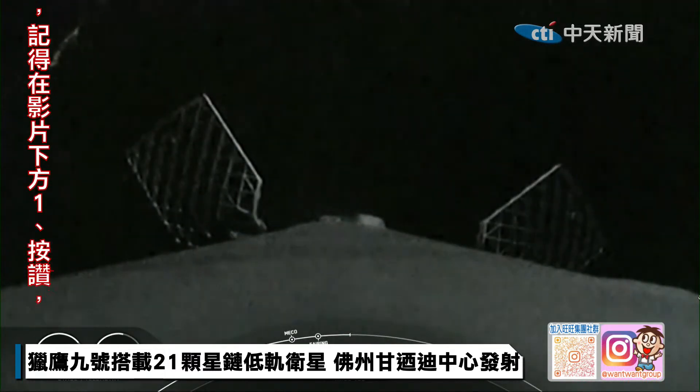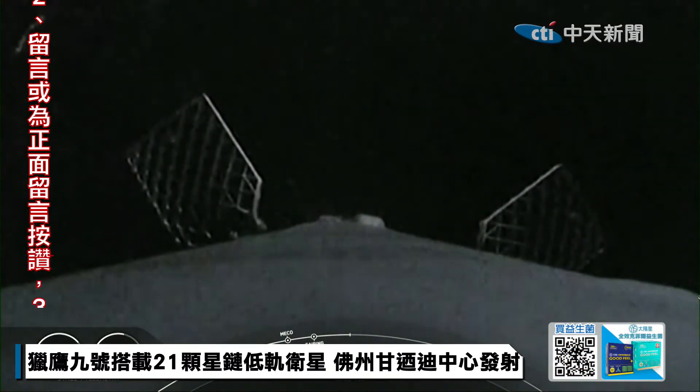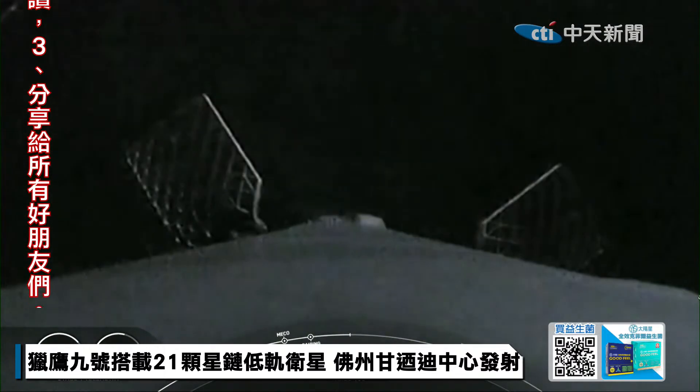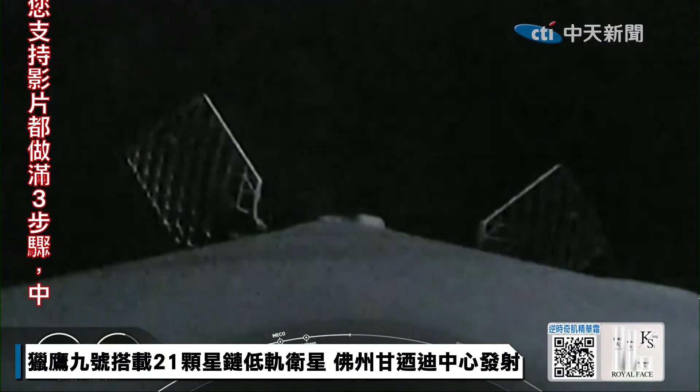To start the entry burn, we will relight three of the M1D engines on the booster, which is similar to pumping the brakes to slow down the vehicle as it passes back into the Earth's atmosphere. We need to slow down the vehicle to reduce re-entry forces, which then helps us recover and reuse the first stage.